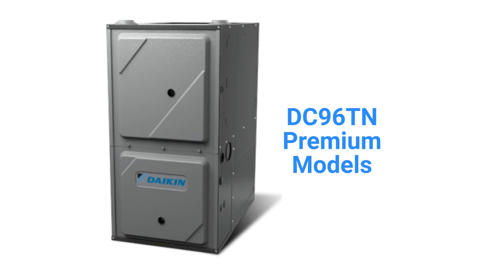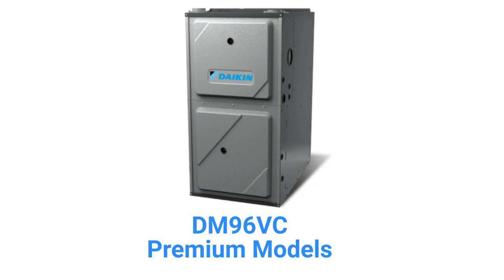The DC96TN models are premium two-stage furnaces with two-speed inducers and a constant torque blower motor, while the DM96VC has a variable speed blower and the ability to communicate with the other parts of the home's HVAC system to maximize comfort and efficiency.